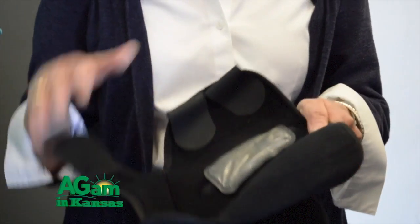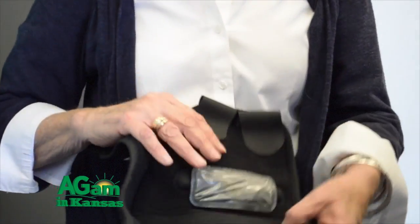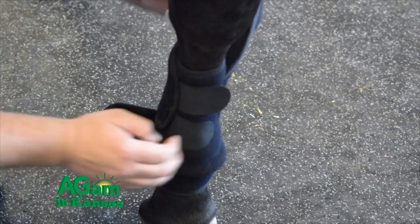As for how the device works: you put it on the lower front leg of a horse, making sure the bladder is sitting on the distal artery. It wraps around very simply using velcro — it wraps around the leg and then the device wraps over the front of the leg.